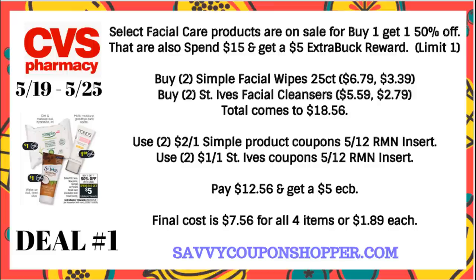The facial care products are buy one, get one 50% off on select products including Ponds, St. Ives, Simple, and Noxzema. They're also spend $15, get a $5 extra buck — limit of one. With buy one get one 50%, I like to stick with groups of the same product. So grab two of the Simple Wipes 25-count at $6.79 — one full price, one $3.39 — and two of the St. Ives Facial Cleansers at $5.59 — one full price, one $2.79. I do recommend the St. Ives with coffee — I like that one a lot.